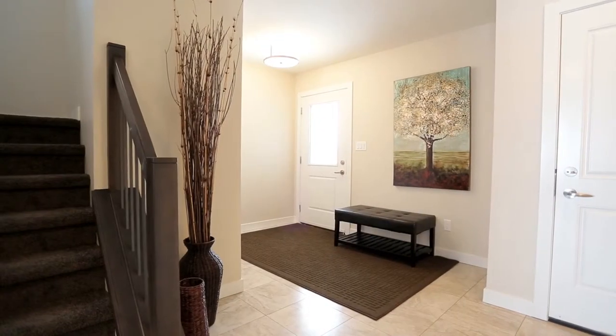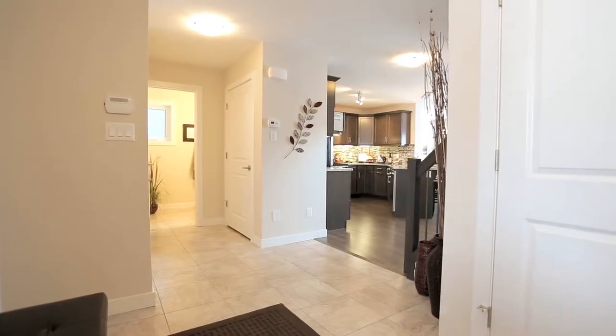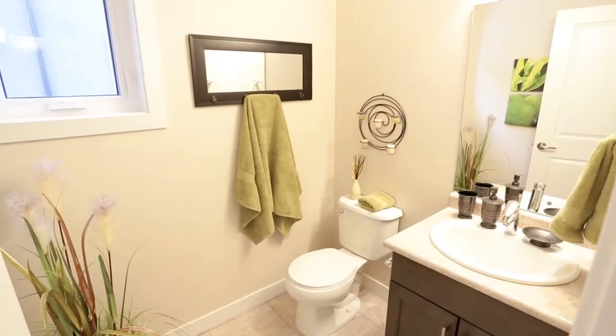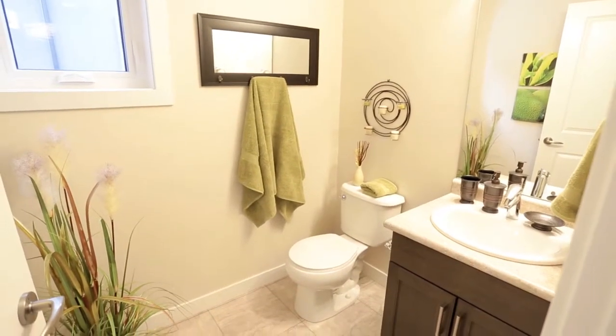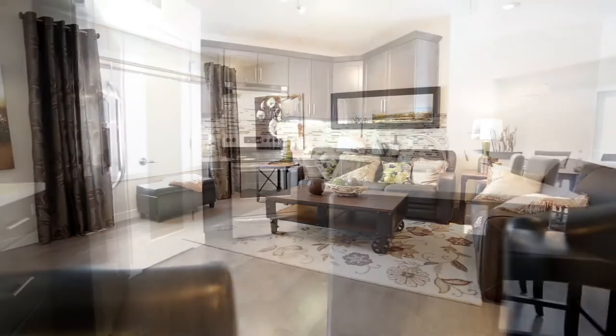Step into the impressive front entrance with abundant space for everyone coming or going. The expansive entrance features two large accessible custom-shelved closets, quick access to the attached garage, and a conveniently placed powder room. From the moment you walk in, the open design of the Dawson draws you into its spacious great room.